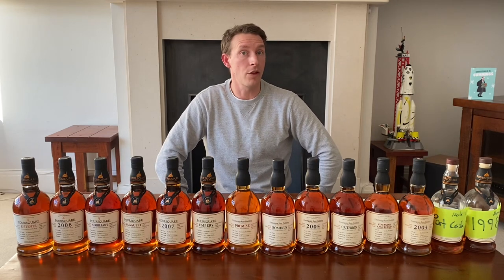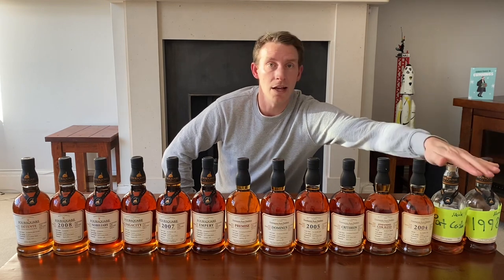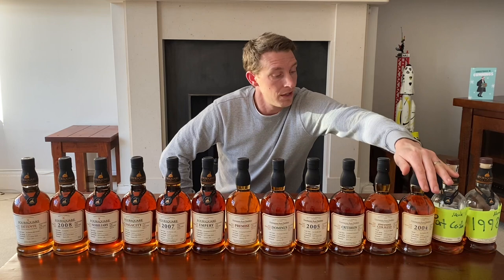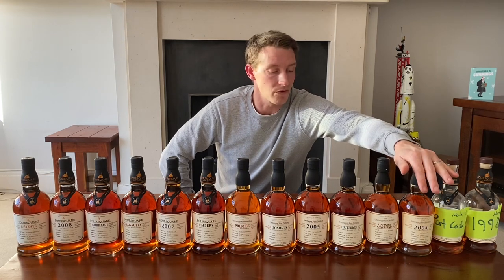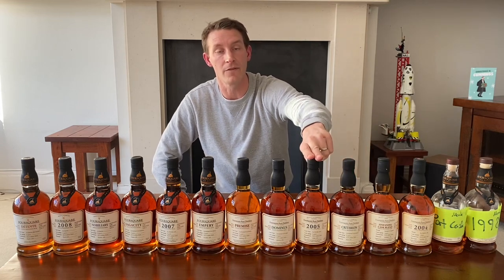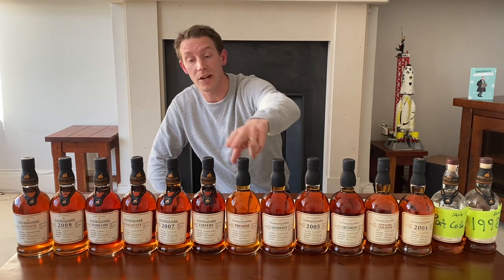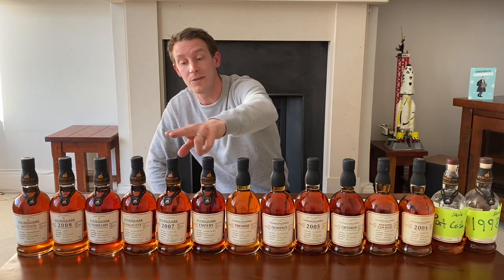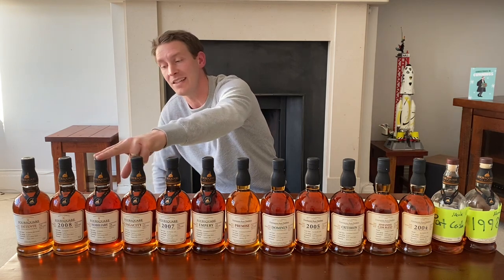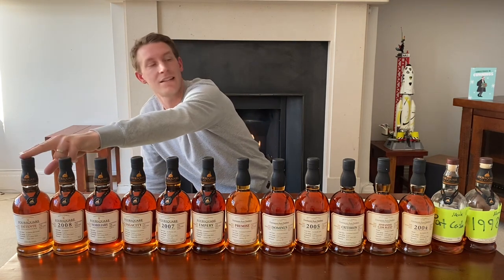Let's go through the years. Released in 2008 and 2014 and 2015 — so it took seven years to get the first three bottles out. Then we had three in 2017: the Zinfandel, the Criterion, and the 2005. 2018 saw another good year with the Dominus, the Premise, and the Emperor. In 2019 we had the 2007, the Sagacity, and Nobilarity, and in 2020 we've had the 2008 and De Tente.